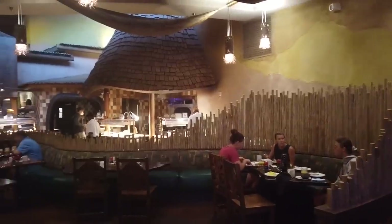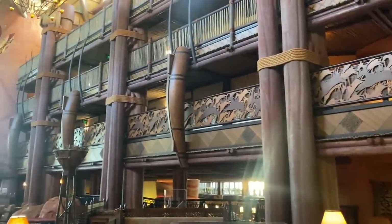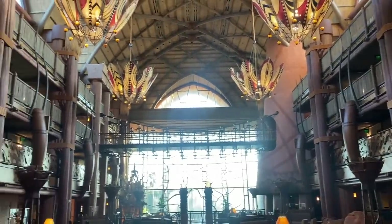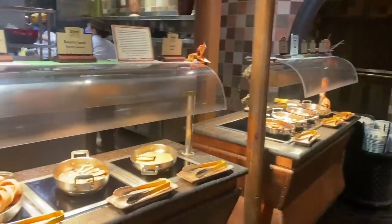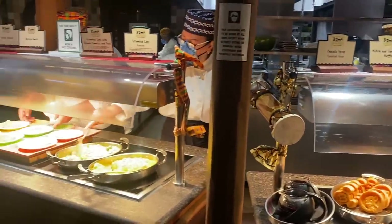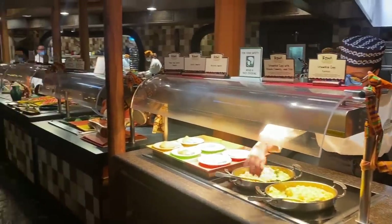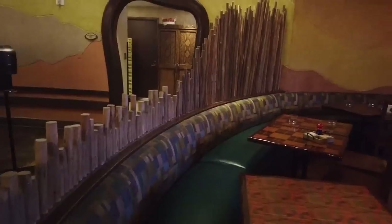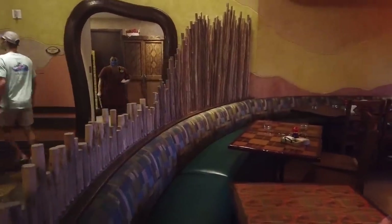If you've never been to BOMA, it is an African-inspired buffet restaurant at Disney's Animal Kingdom Lodge. It's one of the most underrated yet beloved buffets and restaurants in all of Walt Disney World. The word BOMA actually refers to a livestock enclosure that African communities would use to protect their livestock from predators — you can see the workings of the BOMA around you, like the natural material fence structures used to keep livestock safe.